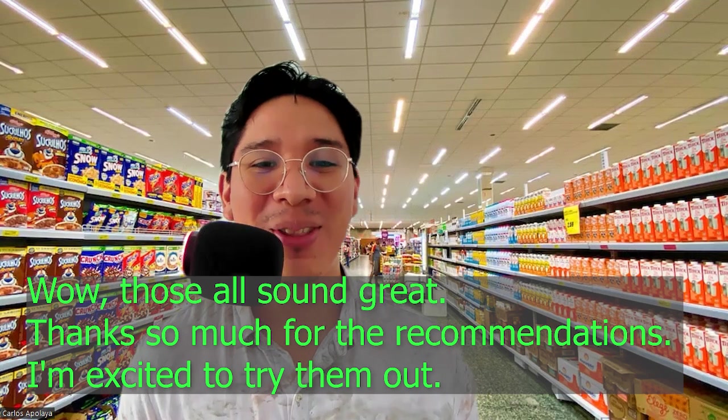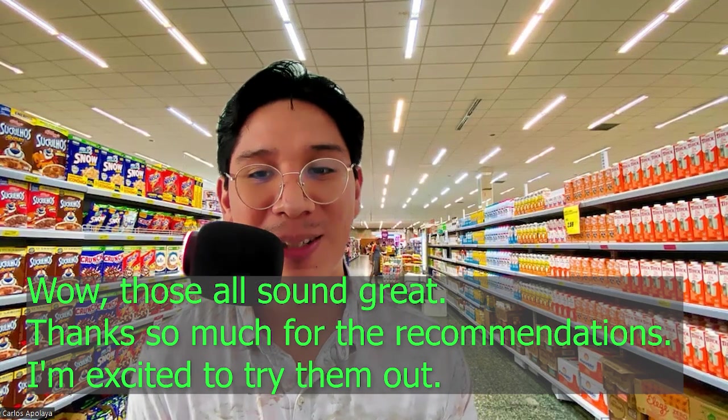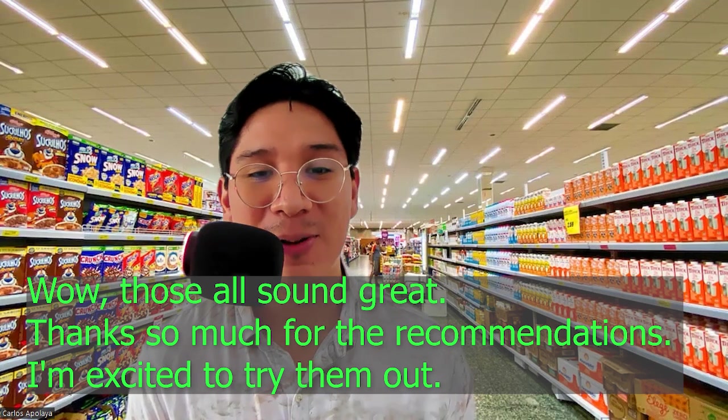Wow, those all sound great. Thanks so much for those recommendations. I'm excited to try them out.